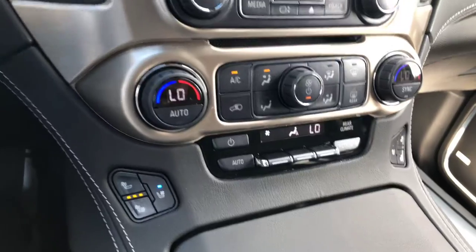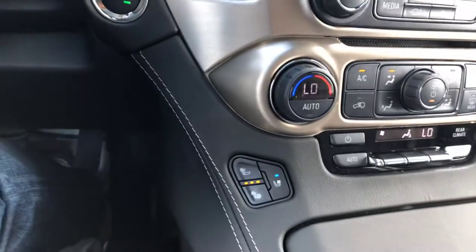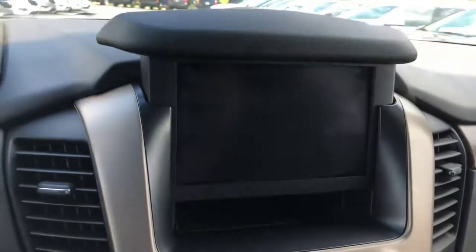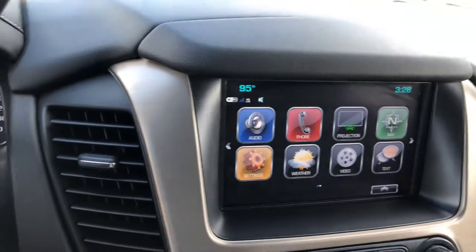There's a push-button start and remote start, of course, with the Denali. You have heated and ventilated seating, dual-zone climate control. You also have the wireless charging pad. Something I really like is the secret compartment — you can put it in valet mode and lock it. It's a very cool feature.